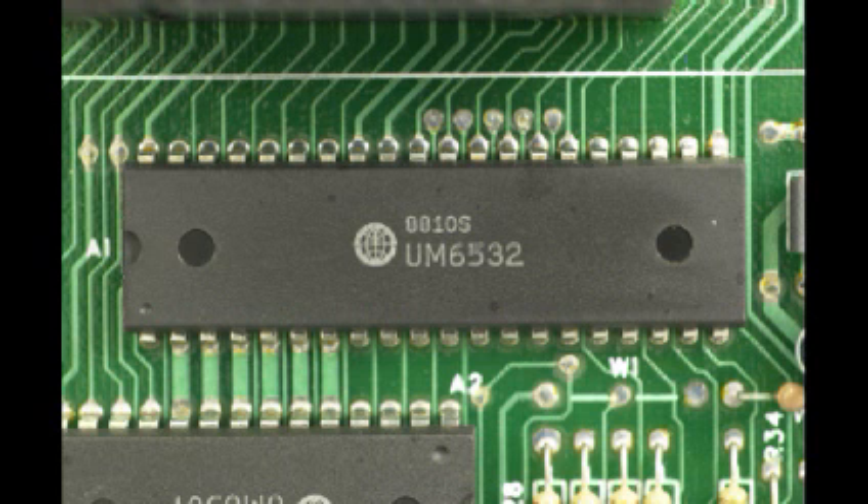The UMC 6532 was a standard IC, and was responsible for the 2600's input and output. It contained two 8-bit bi-directional I/O ports and over 128 bytes of RAM to help it manage the I/O. This chip is also known as the Peripheral Interface Adapter, or PIA.